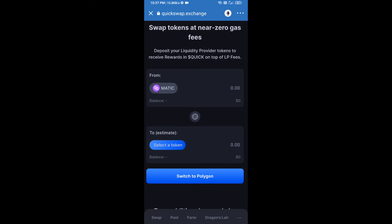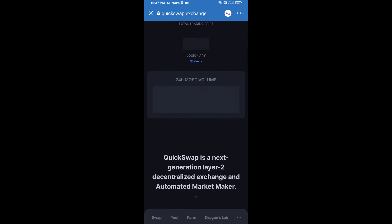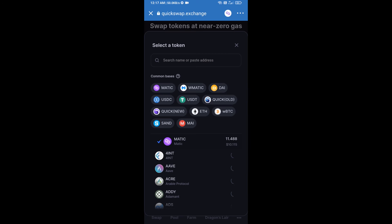Click on Switch to Polygon. Then click on Select a Token, and copy the Catheon Gaming Token smart contract address.